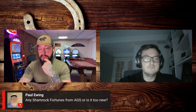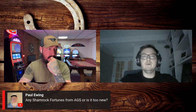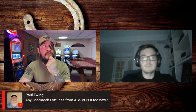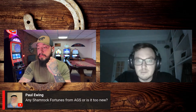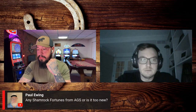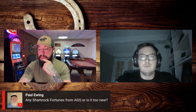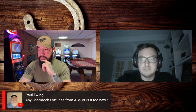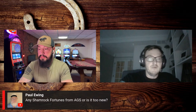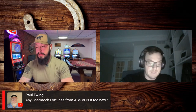Paul was asking about Shamrock Fortunes from AGS. I'm trying to remember if that's the Orion portrait or the Orion curve cabinet. Let me pull it up quickly — yes, I believe it's an Orion. I do have Orions. If you're absolutely interested, I can look for that software. Those machines usually run around $7,000 — it's a newer machine and they're really nice cabinets.